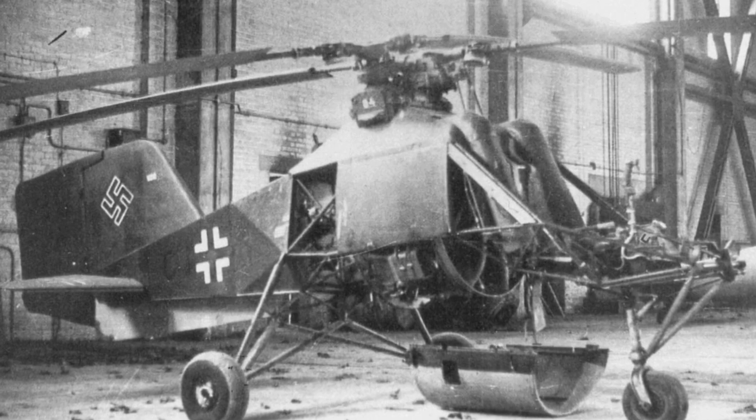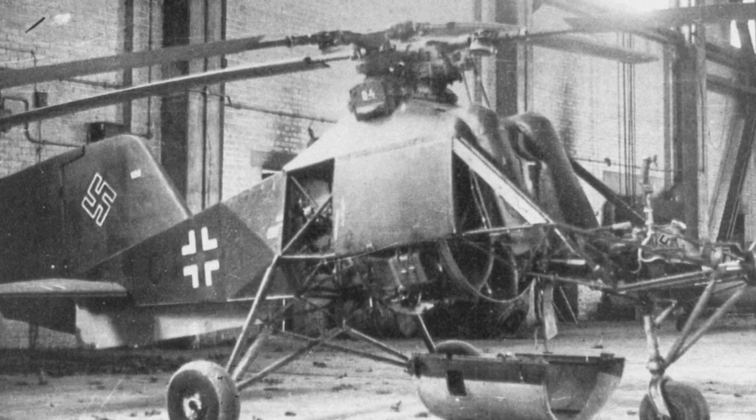Good handling in bad weather led the German Air Ministry to issue a contract in 1944 to BMW to produce 1,000 units. However, the company's Munich plant was destroyed by Allied bombing raids after producing just 24 machines.